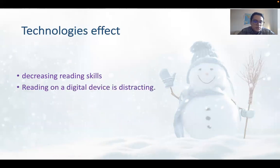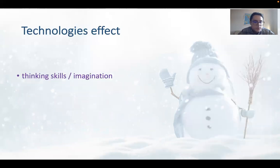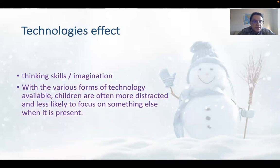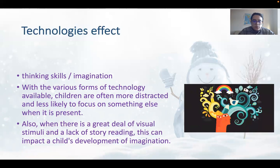Decreasing reading skills: Reading on a digital device is distracting. Technologies distract us, and we tend to read less and less. Thinking skills and imagination are also affected. With the various forms of technology available, children are often more distracted and less likely to focus. When there is a great deal of visual stimuli and a lack of story reading, this can impact a child's development of imagination. It's important that you get the chance to read stories and books because it helps your imagination to grow.